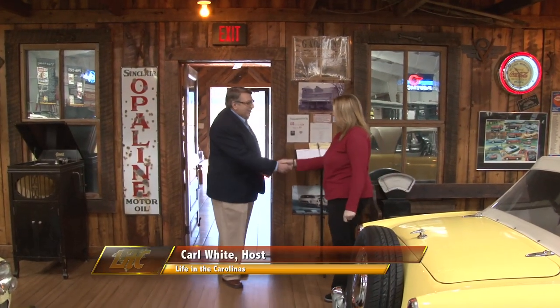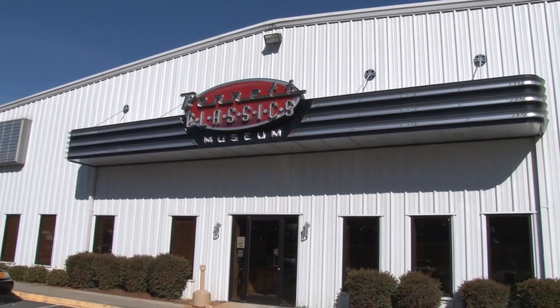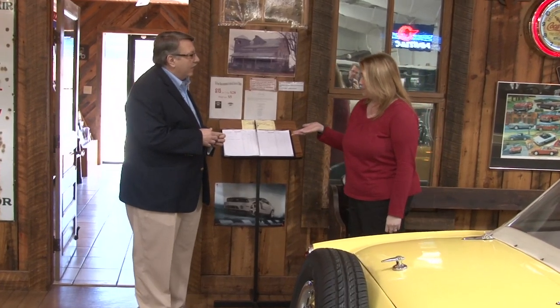Hey Carl, how are you? You must be Christy. I've heard so much about this place — kind of give me a little bit of the history. Well, Bennett Classics started around seven years ago. The owners are brothers Buddy and Joe Bennett. They are from Burnsville, North Carolina. In the late 60s they moved here to Forest City.